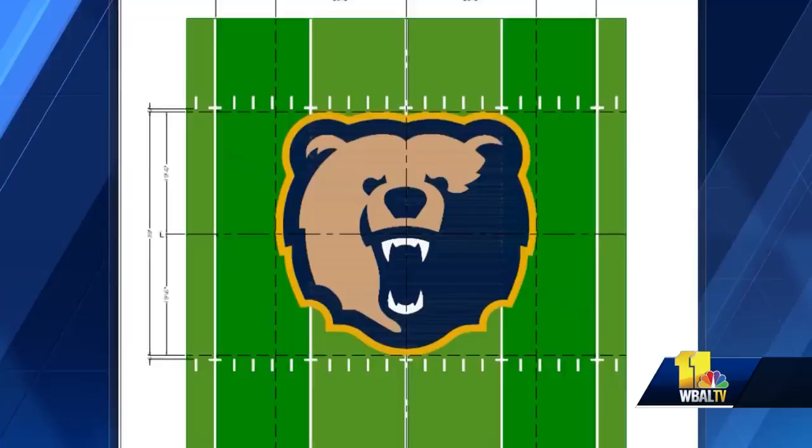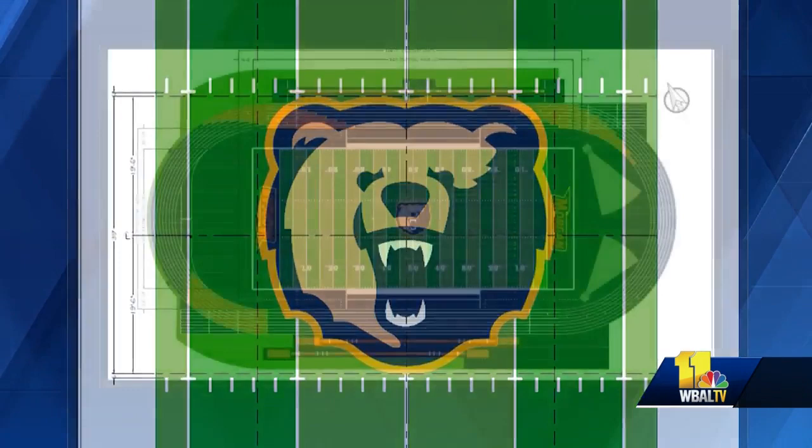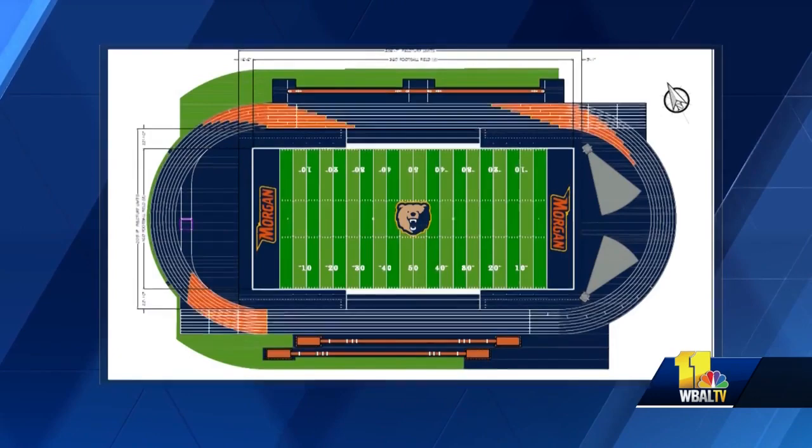We're trying to keep in line with the rest of the University what Dr. Wilson has built, and so we want to make sure that athletics serves as the front porch, and I think our facilities will allow us to do that. These renderings show what it will look like when it's done — the Bears logo prominently displayed in the center with orange and blue, the school colors, outlining the track.